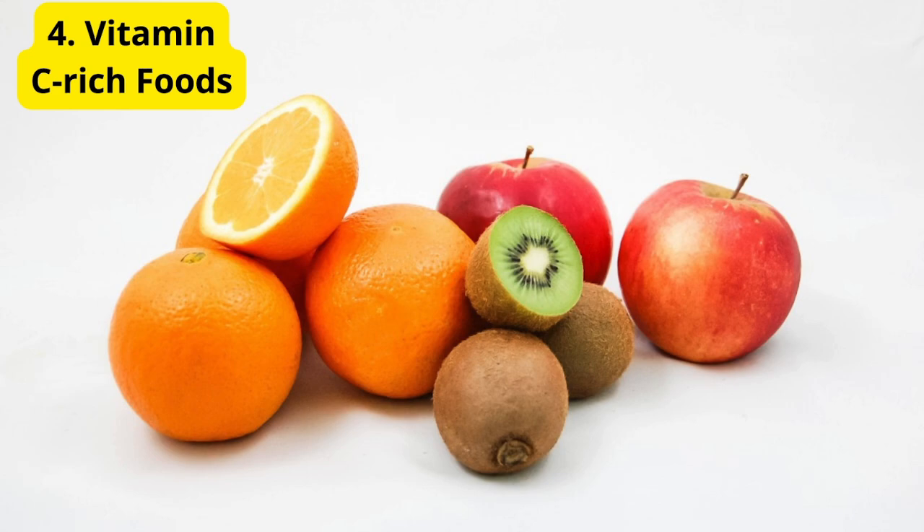Number 4: Vitamin C rich foods. Vitamin C is crucial for a strong immune system. Foods rich in vitamin C, such as oranges, strawberries, and bell peppers, can help your body fight off the infections that cause otitis. Incorporating these foods into your diet can boost your immune response and aid in quicker recovery.